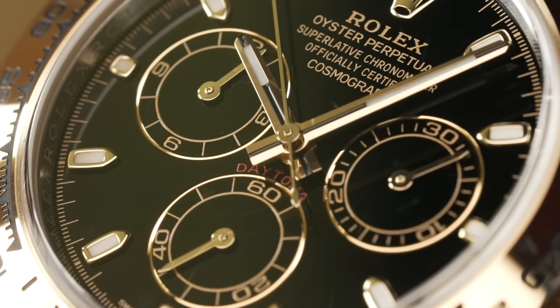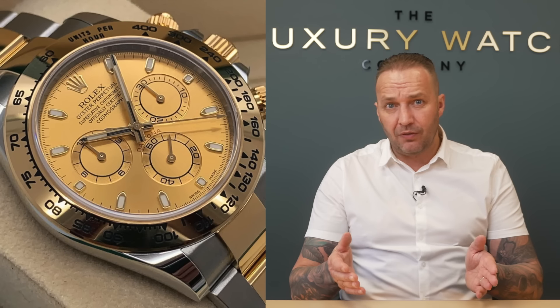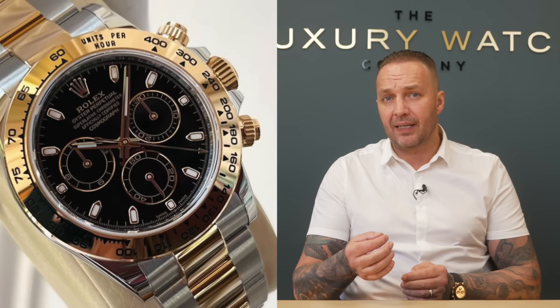So you've got the champagne - least popular - black - middle of the road - and white - most popular. The RRP on this watch is £16,100, which was only about £14,600 last year, so we've had a decent price increase. What is that watch worth today? Depending on dial choice - champagne is worth pretty much what you paid, not a penny more. Black -